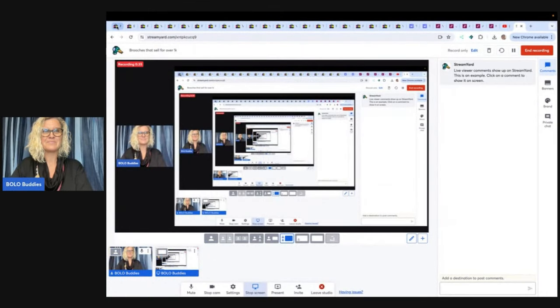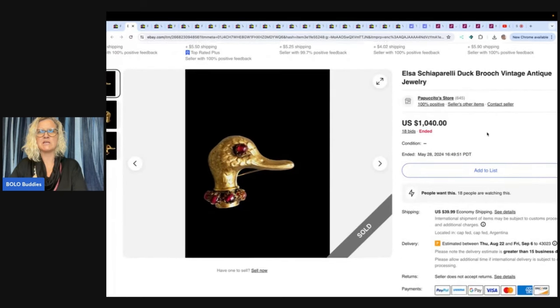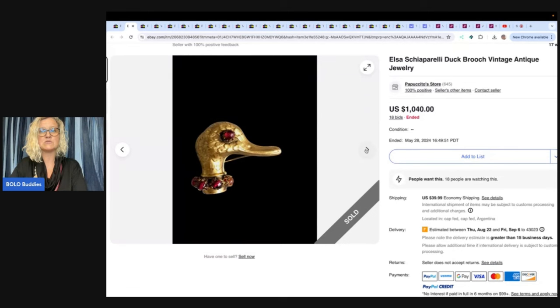Eight thousand dollars for a brooch. Okay, we'll get there. Let's start with the first one on eBay. What I'm going to show you is that this item did actually sell — beautiful item, friendly dealer, quick shipping. I'm not really sure how to say the brand name, so pardon my pronunciation. But anyway, it's a duck brooch. This sold for $1,040 on eBay auction. It's a duck head.